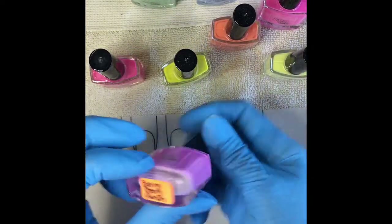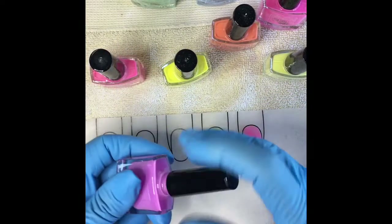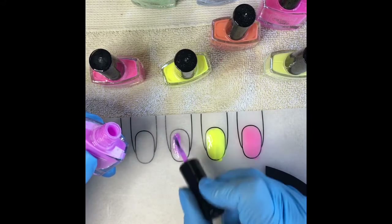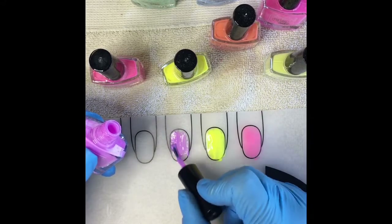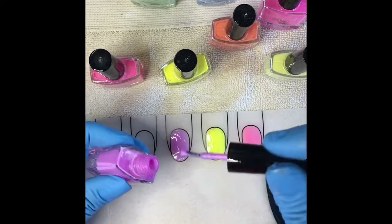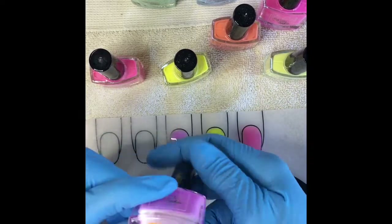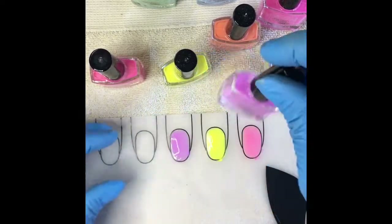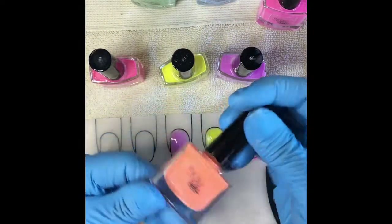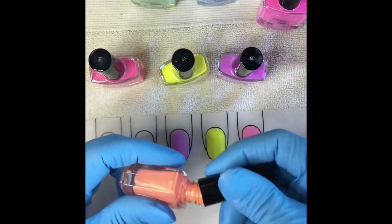This one is called Berry Berry Punch — it's kind of a purple, like a lilac, lighter lilac colored purple. I also have picture swatches of all of these on my Instagram at nailingit71. This one is Tangerine Dreamsicle — a lighter orange but it's very bright.